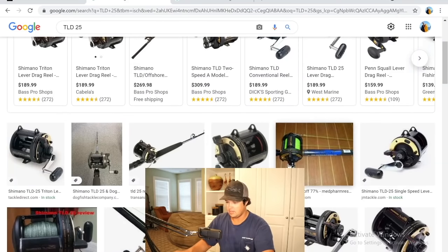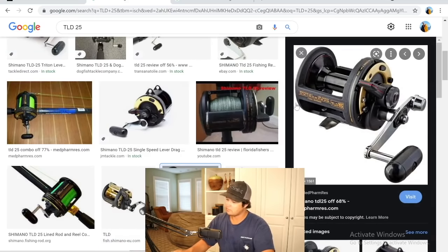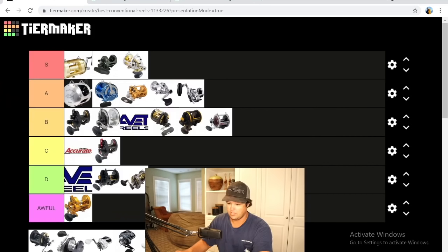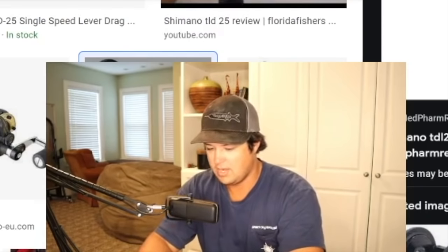Next is the original Shimano TLD — the single speed version of the two-speed I talked about earlier. It's an affordable reel but I'm surprised Shimano still makes these. There are so much better options. I've used the 25 a lot growing up just because it was affordable. I think you can get a better reel for what you want at the same price. Solid D tier.